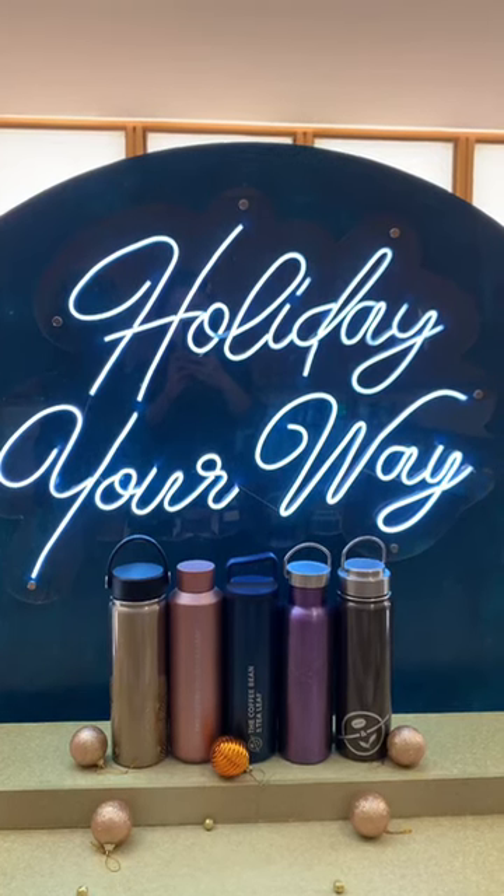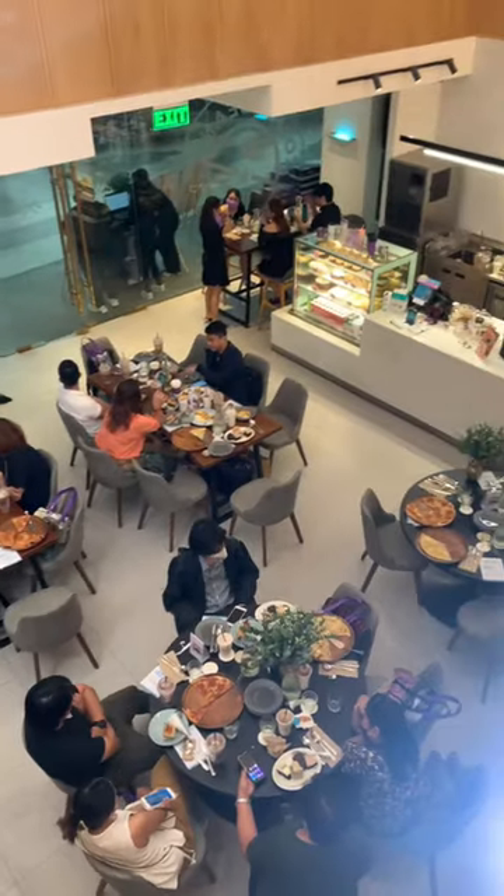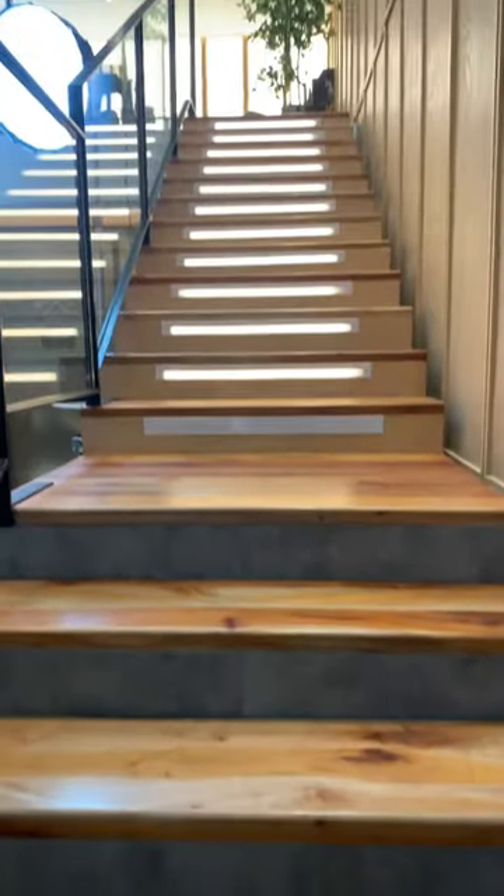Come with me to the launch of CBTL's holiday offerings. The event was held at the Kitchen by CBTL in Okada.